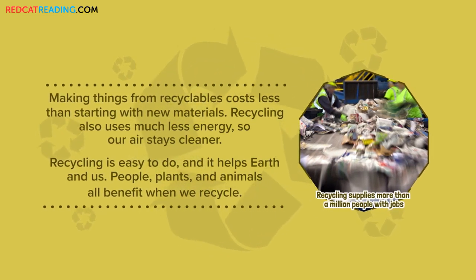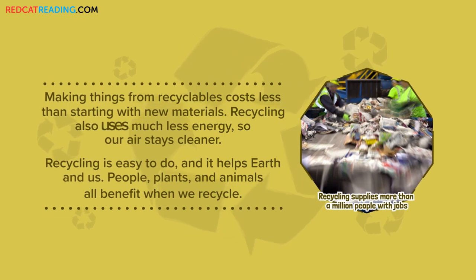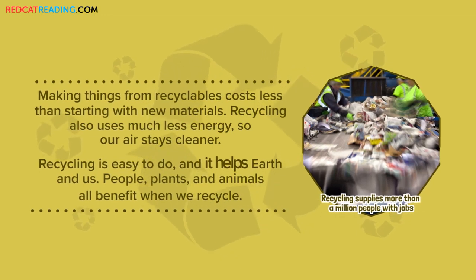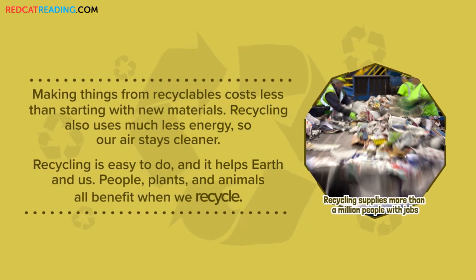Making things from recyclables costs less than starting with new materials. Recycling also uses much less energy, so our air stays cleaner. Recycling is easy to do, and it helps Earth and us. People, plants, and animals all benefit when we recycle.